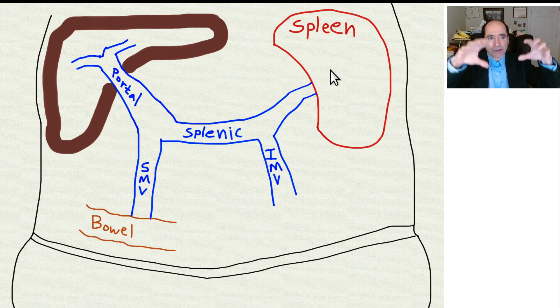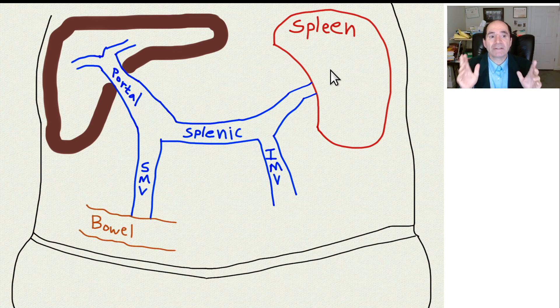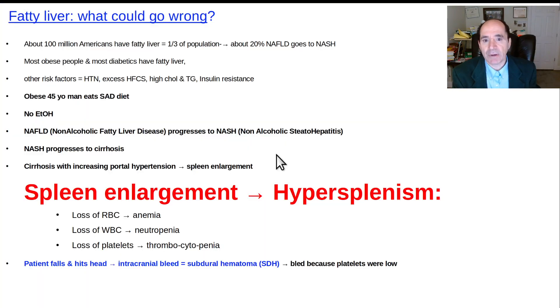The spleen is a giant filter for the blood. One thing a lot of people don't know is the spleen will also filter out white blood cells and can take away platelets. You can get a drop in platelet counts, white blood cells, and red blood cells, becoming anemic when the spleen is markedly enlarged due to cirrhosis and the subsequent back pressure called portal hypertension. This fatty liver can be a very big deal.